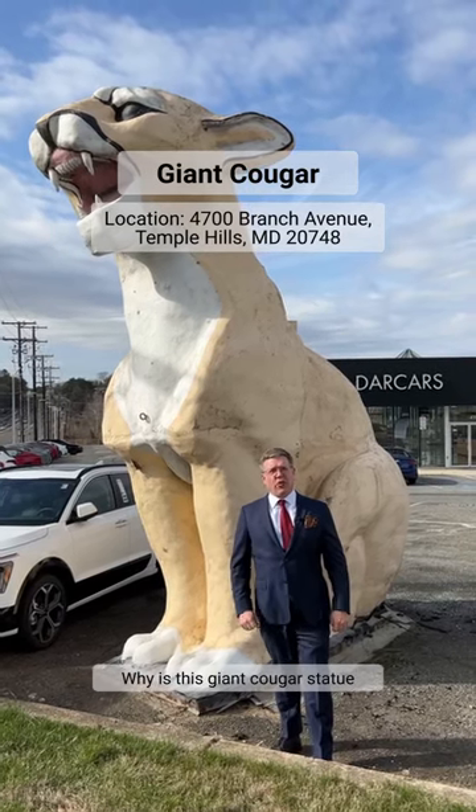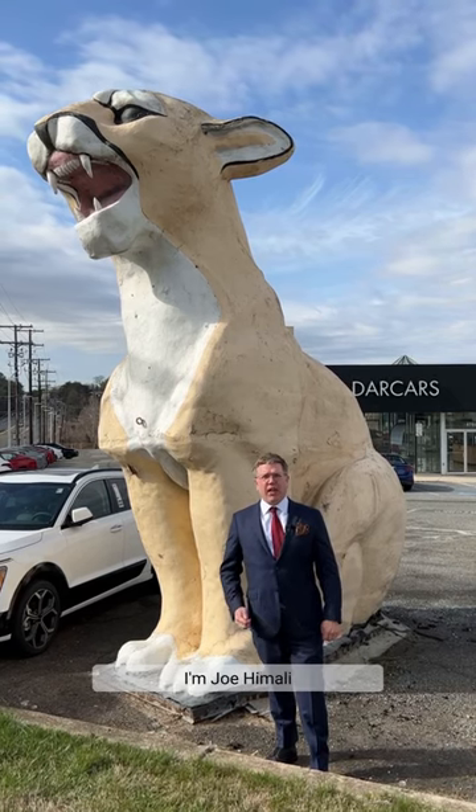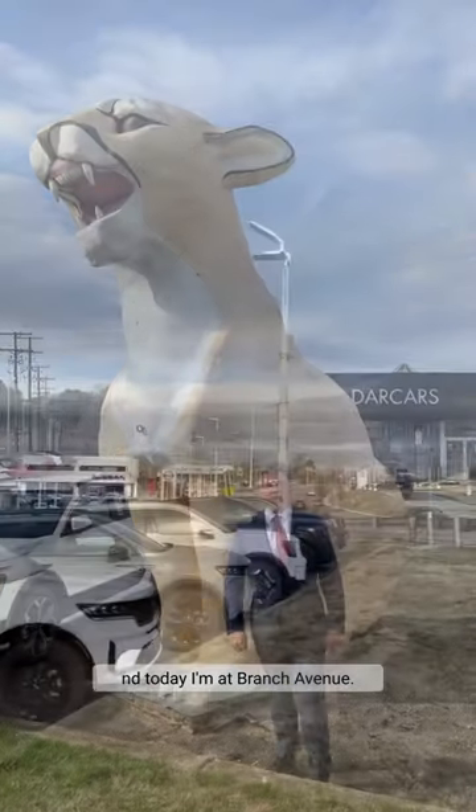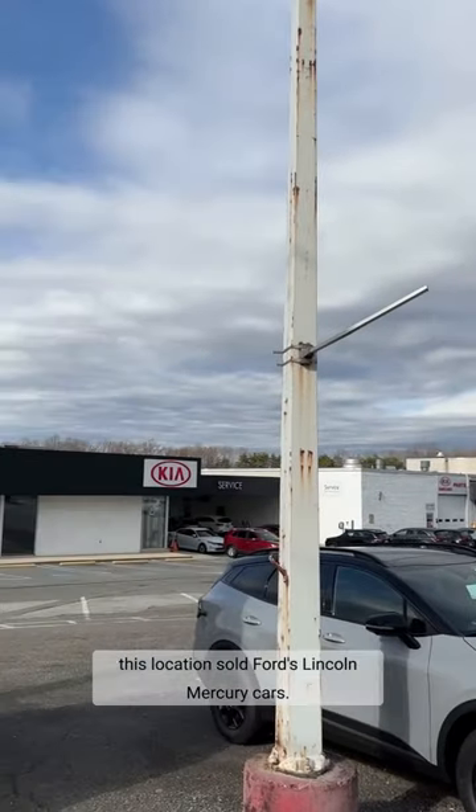Why is this giant cougar statue on the side of the road in Temple Hills, Maryland? I'm Joe Himiley and today I'm at Branch Avenue. Before this was a Kia dealership, this location sold Ford's Lincoln Mercury cars.